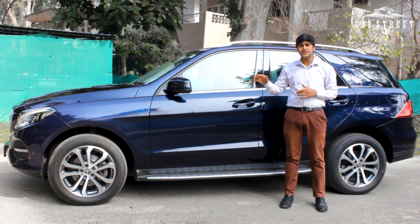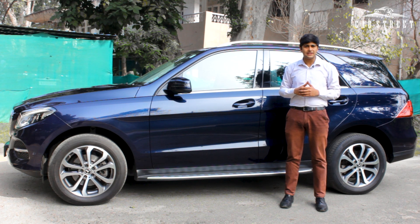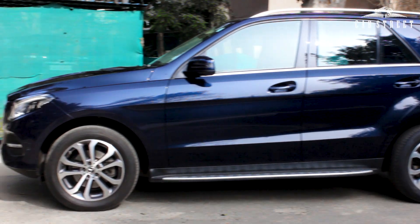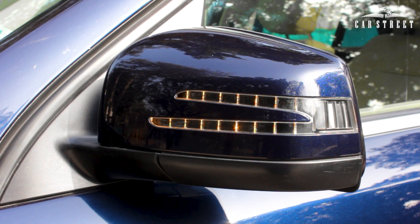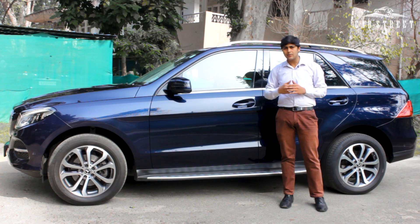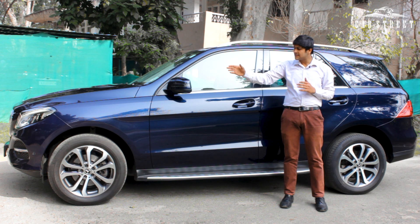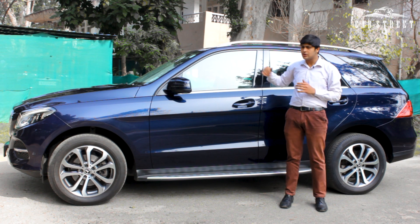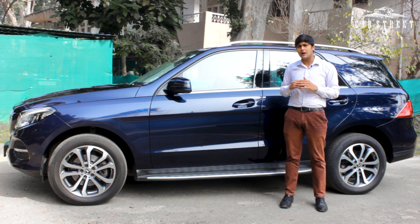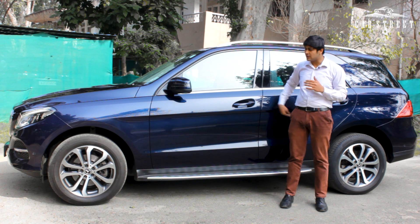It comes with chrome and dark chrome 19-inch alloy wheels that give it an amazing look. These alloys are fitted with Continental tyres still in 80–90% condition because the car has barely been driven. The scratch-free and dent-free side view mirrors feature turning indicators with a Mercedes-Benz logo light underneath. The front bumper side profile, front fender, front door, rear door, rear fender, and rear bumper are all scratchless. Parking sensors are also present on the sides.